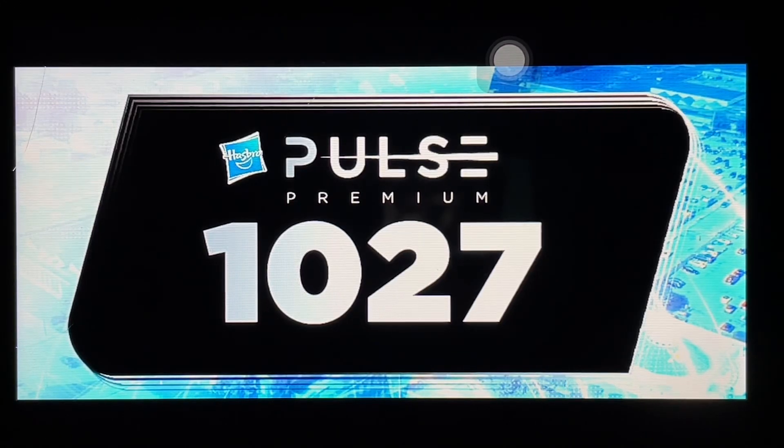More reveals from Hasbro Pulse from their 1027 online streaming event — it was a Pulse Premium exclusive. There were a bunch of reveals, and for this video we will be focusing on the Transformers, Marvel Legends, Star Wars Black Series, and GI Joe Classified Series.